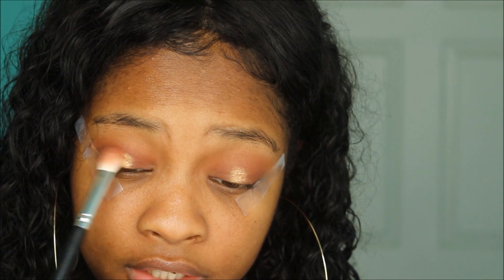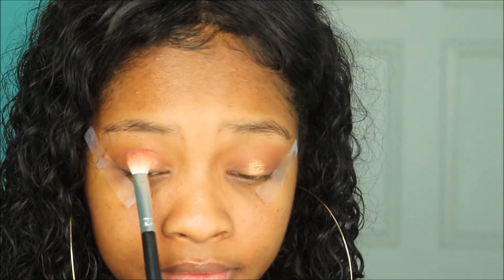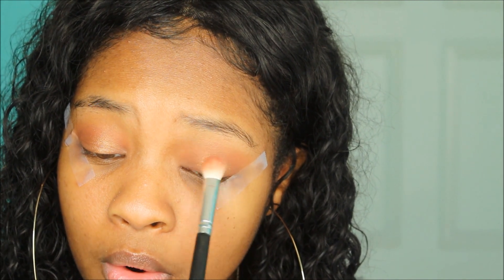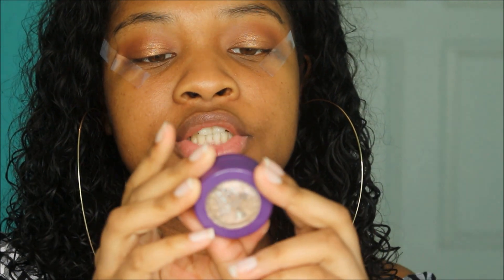Then I'm going to take that fluffy brush and blend it out around the edges — not on the middle, but around the edges. Now I'm going to take this ColourPop single shadow in 'Birthday Wish' — it's kind of like a compact glitter type thing.